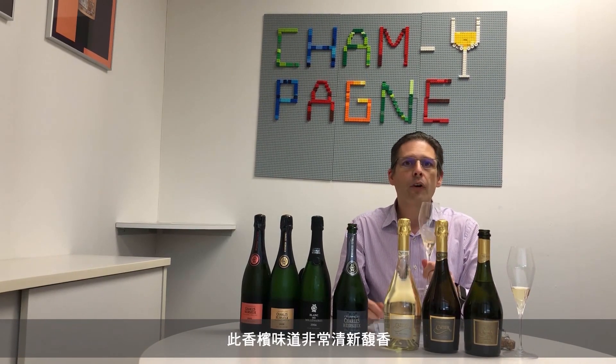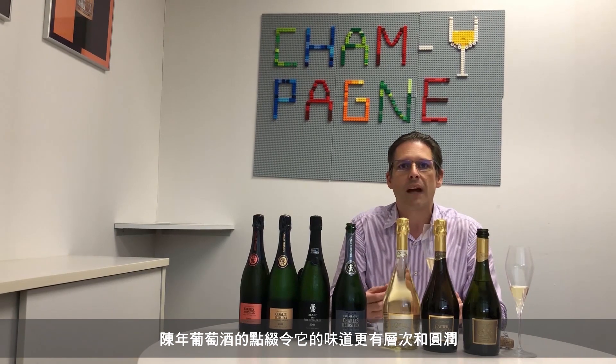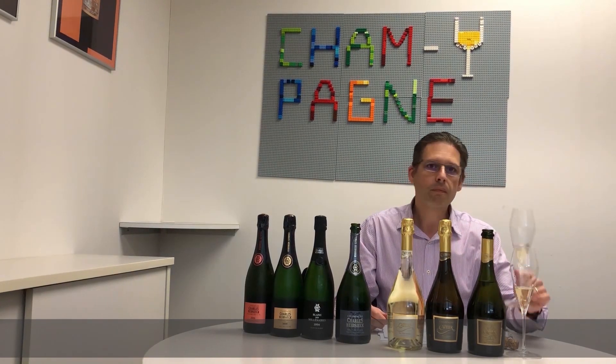This is a very fresh aromatic style, but with those reserve wines in there it adds more depth, making it a much more rounded champagne. Delicious.